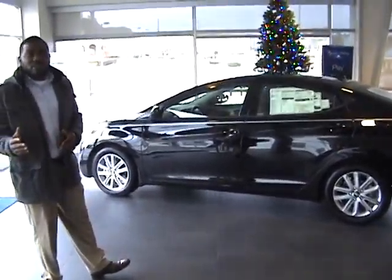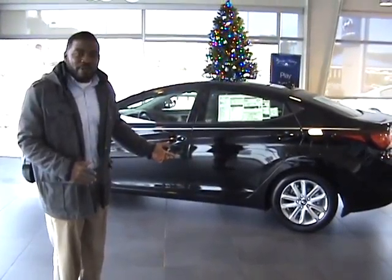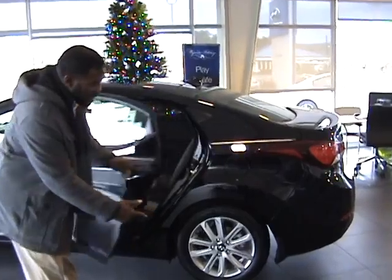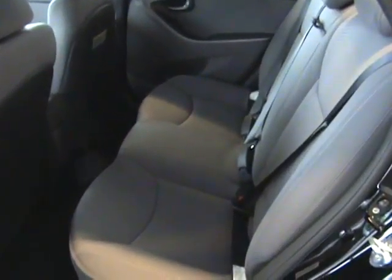Now, you can specify color and trim package, but as you can see, I'm on the showroom floor right now. I've got this beautiful black with gray interior SE right behind me. Come right inside. This is the popular package of the SE, with standard alloy rims.